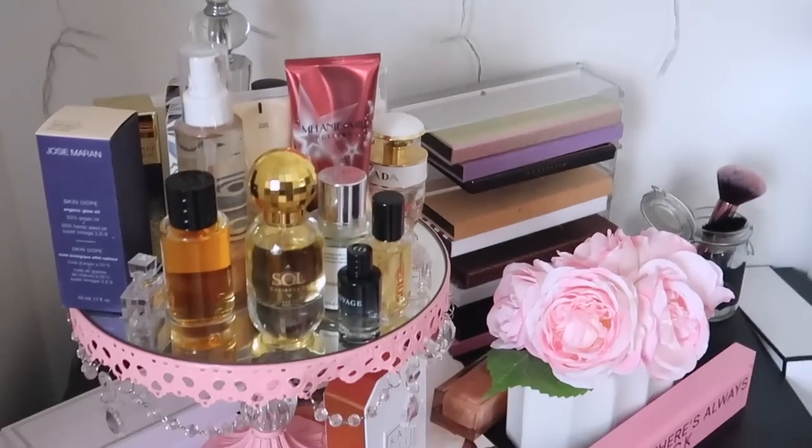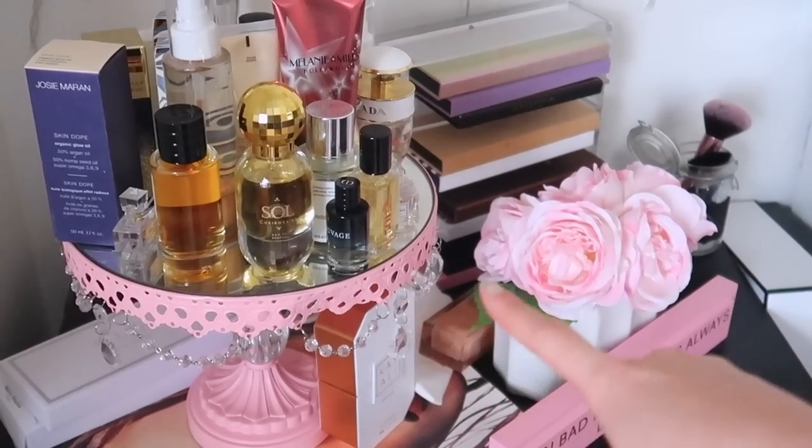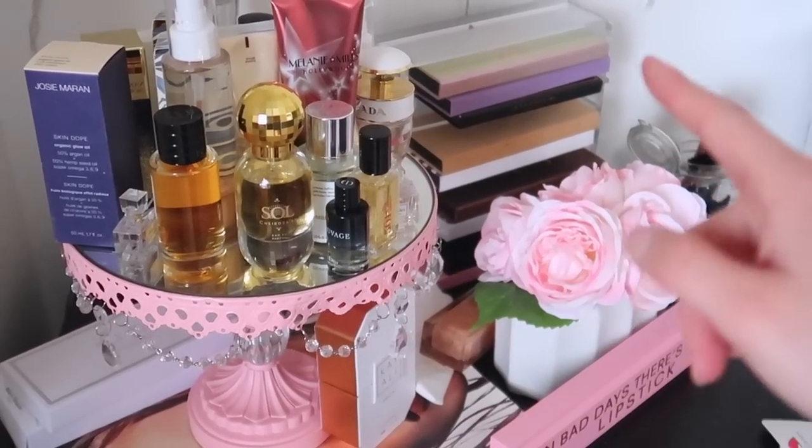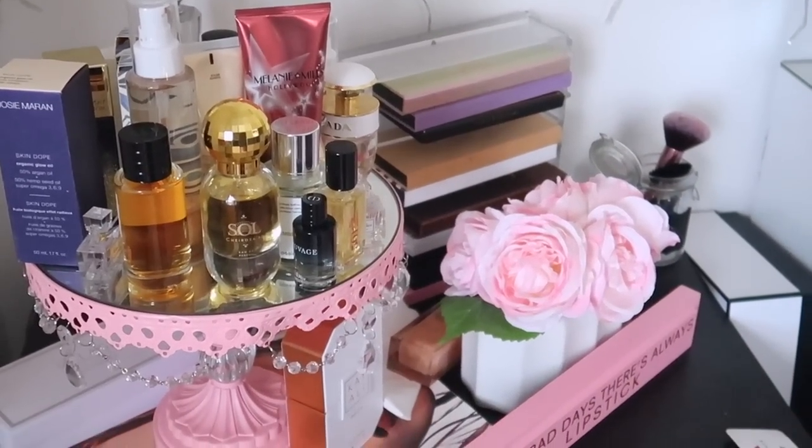Up here I just have a lot of my perfumes and stuff on this cake holder I got for my wedding. I keep my ABH palettes down here along with some random stuff.